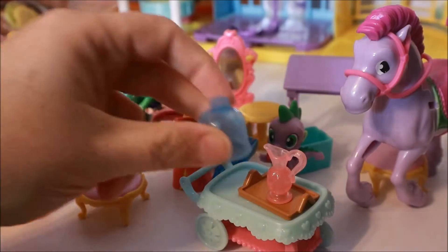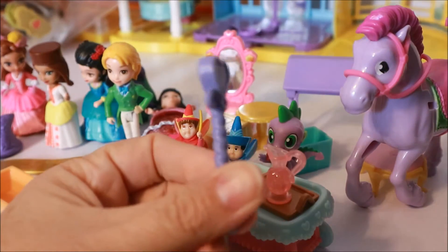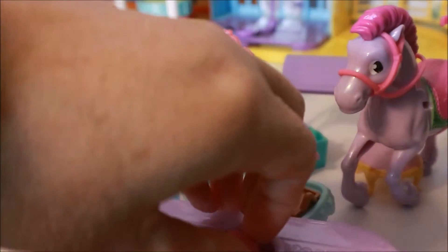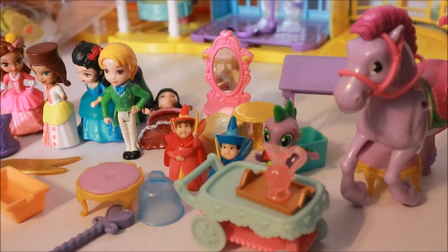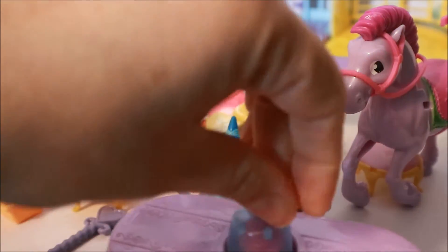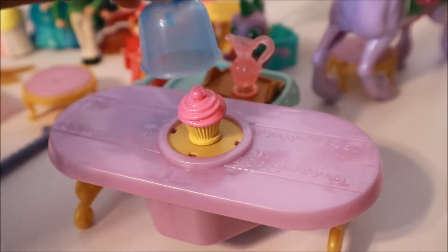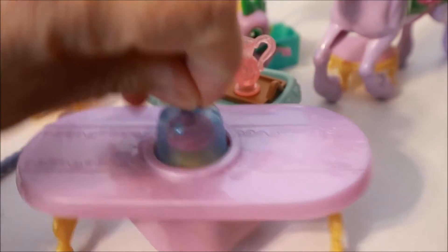I guess this looks like something that covers a dish. And some kind of little wand-ish thing, but I don't think it goes to anything. Oh, this table — we got one the other day that didn't have the top piece. I don't know how this table works. Oh, there we go — it's like that. So this goes to that, I'm assuming. We have a cupcake, and another cupcake. All right, I'm just gonna go with it.